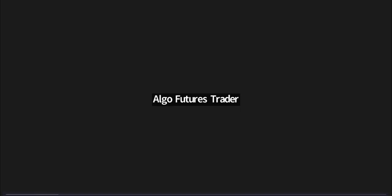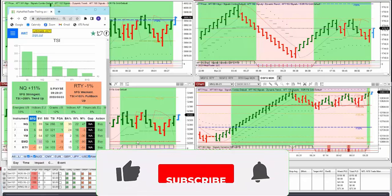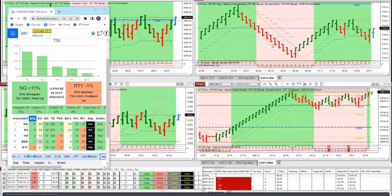This is the Algo Futures Trader weekly market roundup. I wanted to go through our setup in the trading room during the week. You can see we've got the micro setup here — we've got the ES, the MES, the M2K top right, MNQ bottom right, and the micro Dow in the bottom left. We're using Alpha Web Trader, alphawebtrader.com, and this is just before the market opened.